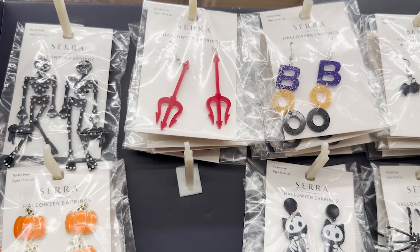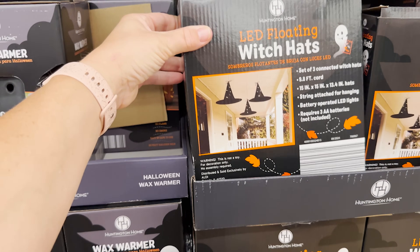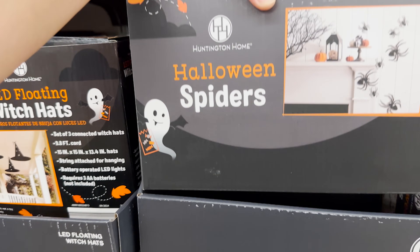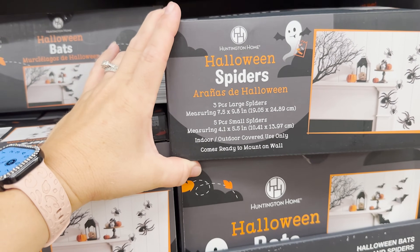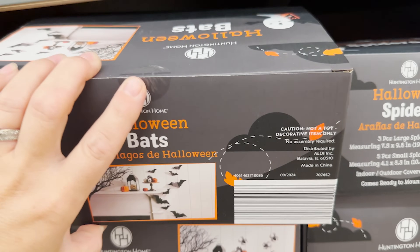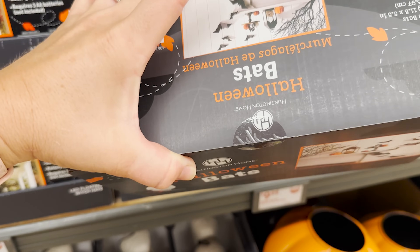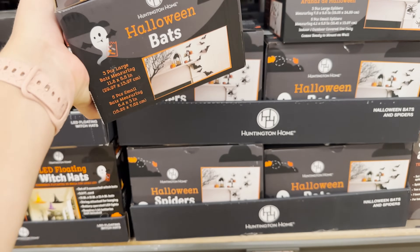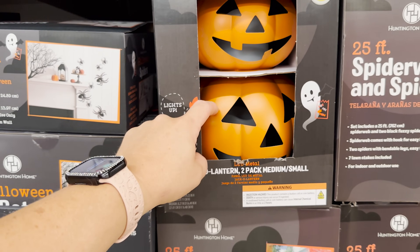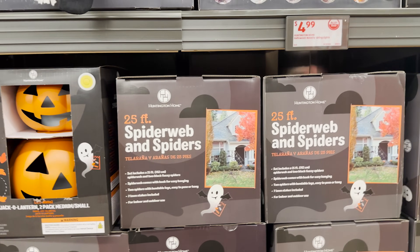If you need some Halloween jewelry, they've got you covered. They've got floating witch hats in black and some colors. Then there are spiders — comes with three large spiders and five small ones for $9.99. And bats — three large bats and five small ones. They've also got a Jack-o-lantern two-pack that lights up in metal, and 25-foot spiderweb and spiders — no thank you!